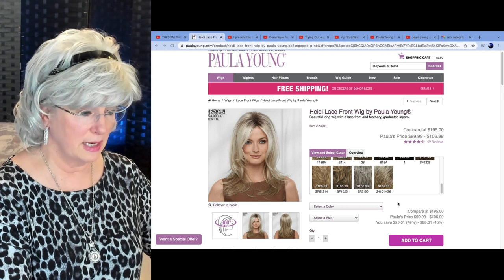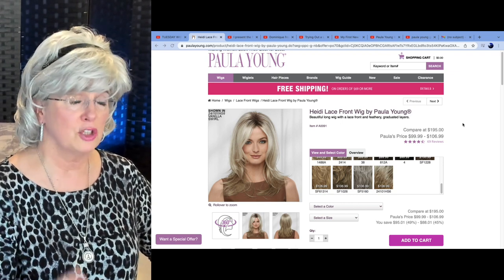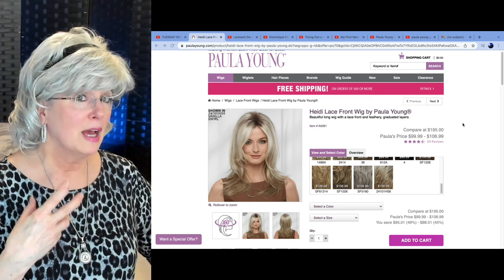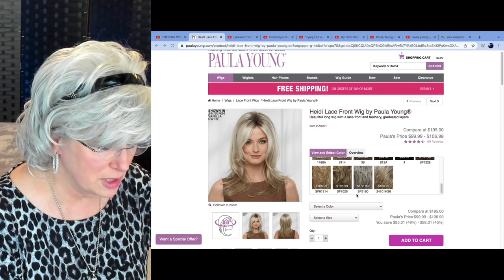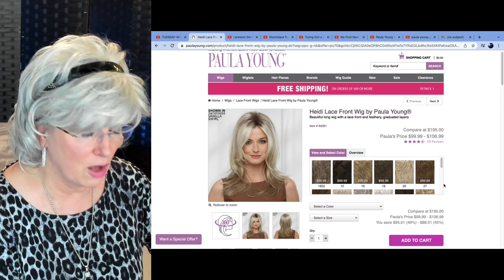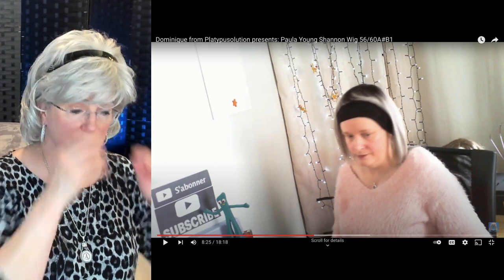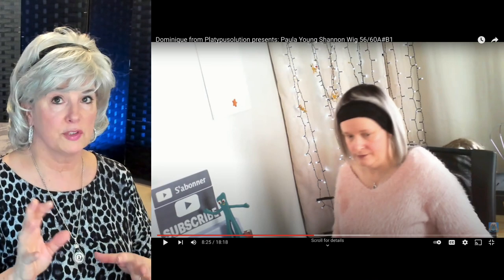Here we are again back at the Paula Young site. This video is not sponsored by Paula Young — this is a service I do for my subscribers. I'm looking for wigs for myself, so I might as well share it with you. I'm very interested in that SF5160 color, and I also like that color 5660A number B1. It takes a lot of time to find a wig you're really going to like in the silver, gray, and white family.